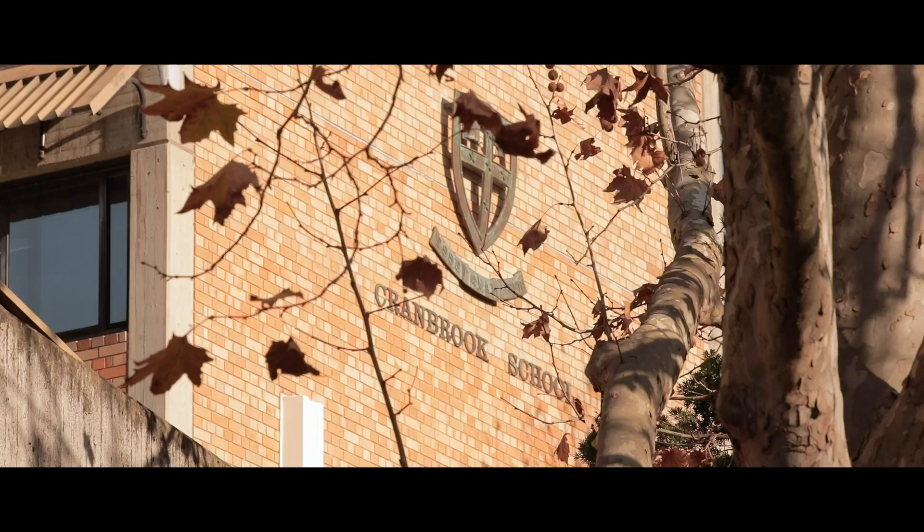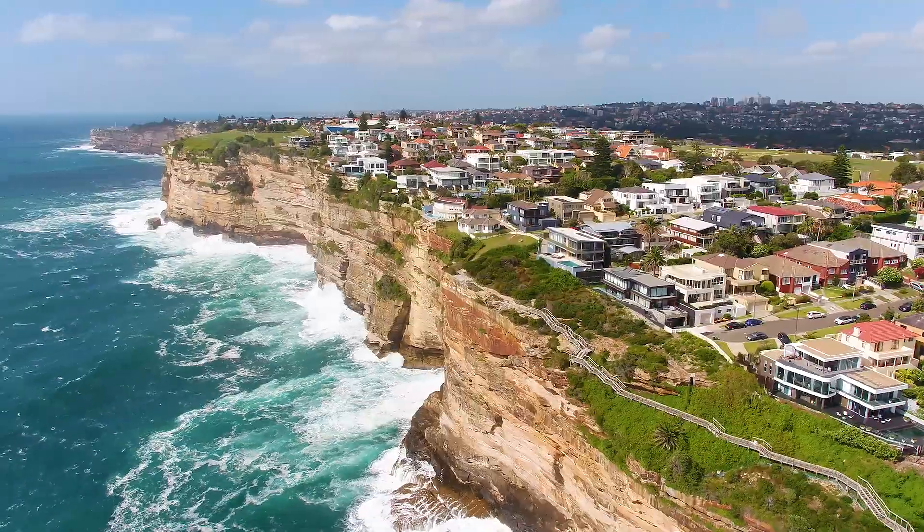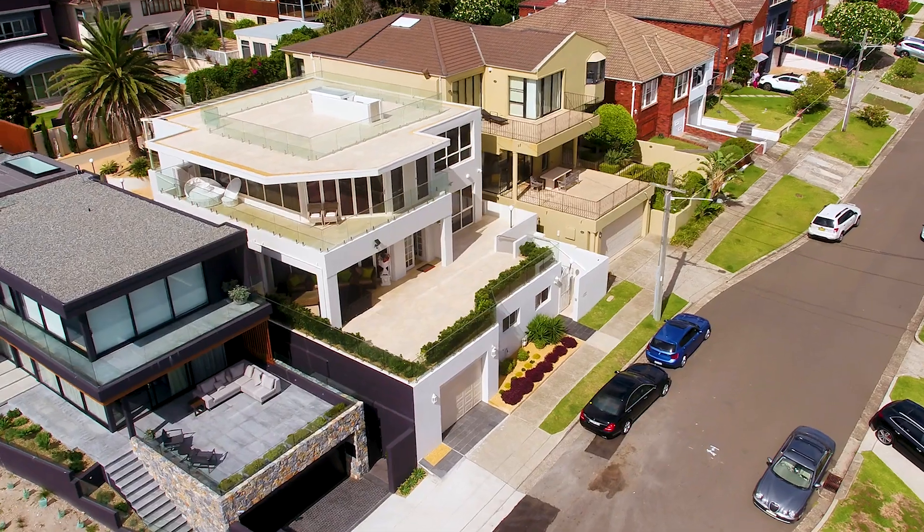This home is ready for someone to turn the key and enjoy this wonderful lifestyle that only few are able to live. Wow, what an opportunity. Rick and I can't wait to welcome you at one of our upcoming open for inspections.